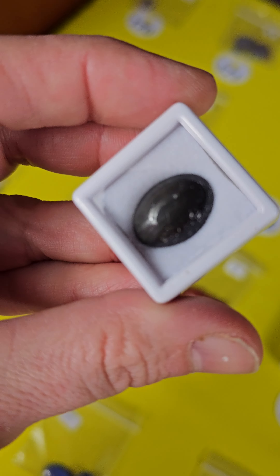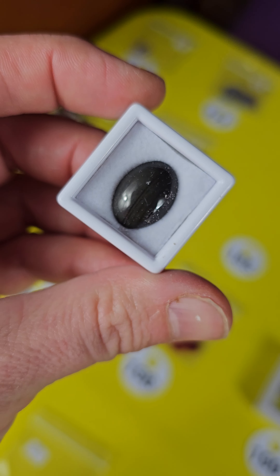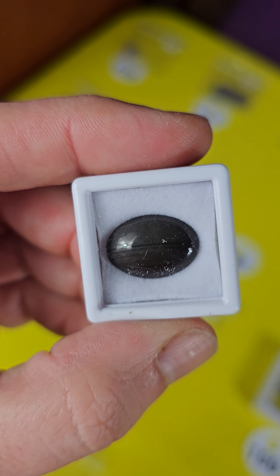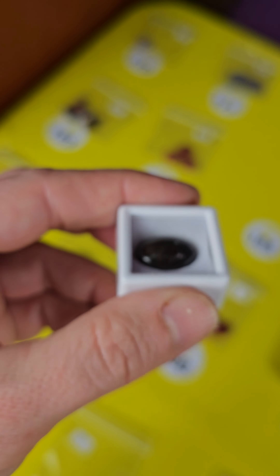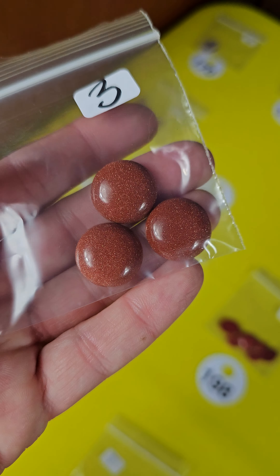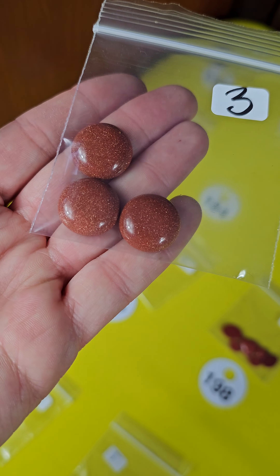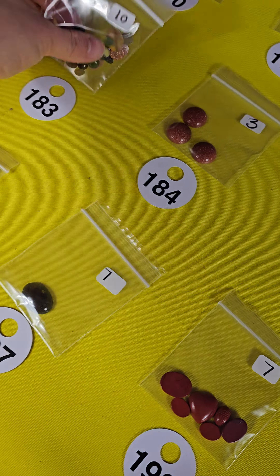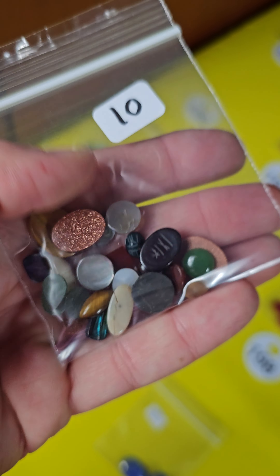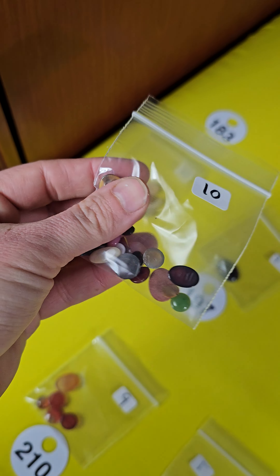Number 185 is a silver sheen obsidian. It's hard to see the silver sheen but it does have flash. This one's only six dollars, number 185. Number 184 I have goldstone — three matching goldstones. Oh, three bucks — holy crap, that's wrong, it's supposed to be six dollars. I'll just leave it, that's a deal, somebody will grab it. I meant to write six, I put three. This is another mix, ten dollars. My mistake is your gain, number 183.